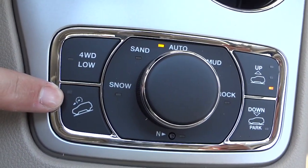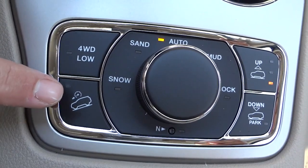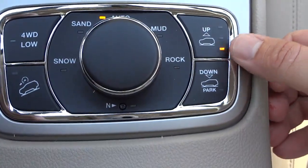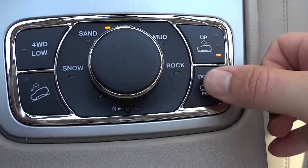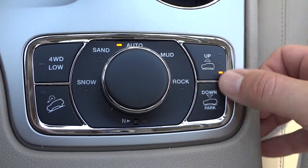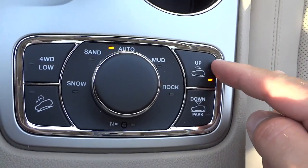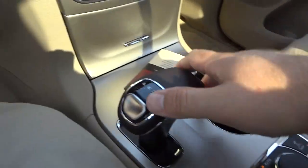Four-drive low is this right here. This downhill descent control is only for loose surfaces — not for dry pavement. Right here is your ride height. This has an air suspension system where you can make it go down or go up. I'm not going to demonstrate it right now because it's in the parked position, but if you're in a situation where you need more ground clearance, you just push up and it'll go right to the highest point.